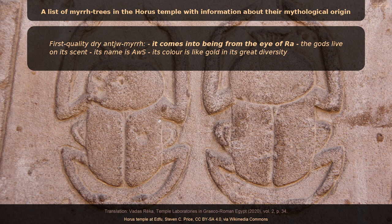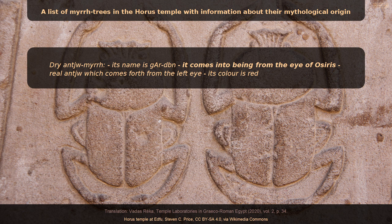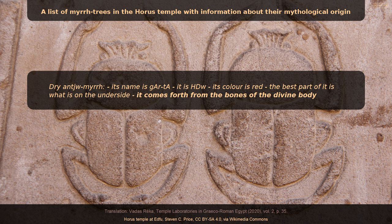From the Edfu list: 'First quality dry Anshumur — it comes into being from the eye of Ra. The gods live on its scent. Its name is Ahush. Its color is like gold in its great diversity.' 'Dry Anshumur — its name is Gardeben. It comes into being from the eye of Osiris. Real Anshu which comes forth from the left eye. Its color is red.' Another variety: 'it comes forth from the bones of the divine body.' Another: 'Its name is Zenen. Its color is like gold. It comes forth from the backbone of this god.' And: 'Its name is Iham. It comes forth from the divine heart. Iham comes into being from the womb of the female falcon.' In total, eleven trees of dry Anshumur — first quality, that come forth from the divine body — and concoctions are made from them in the temples of Upper and Lower Egypt.